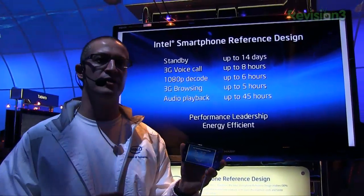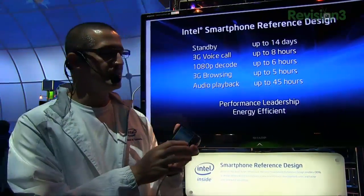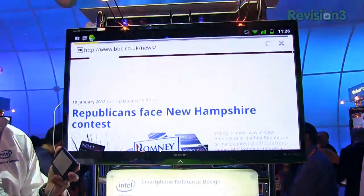What I'm going to show you now are some demonstrations that will give you an idea of the raw power this thing has. The first thing I want to show you is browsing performance. In benchmarks, we come out on top in browsing.